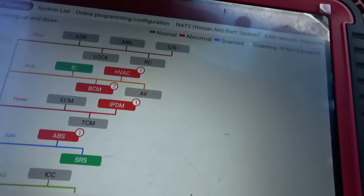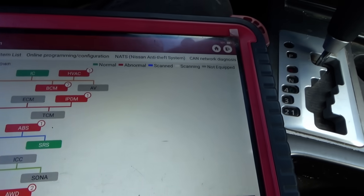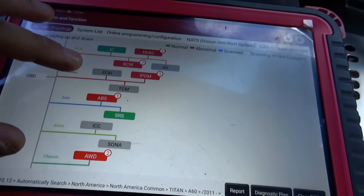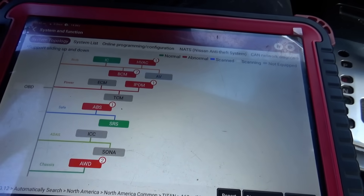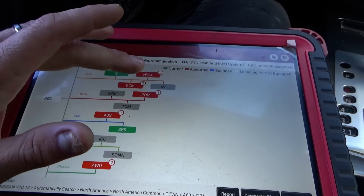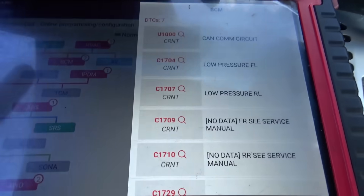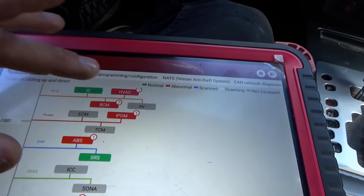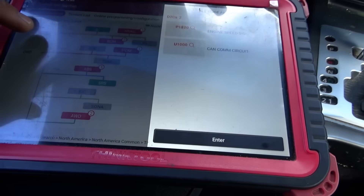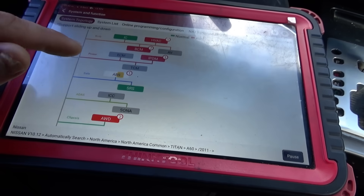Full code scan. We have some modules that are online, but ECM and TCM are offline. There's definitely communication codes — the U1000, that's the Nissan classic — battery voltage out of range, CAN comm circuit, CAN comm circuit engine speed. Let me clear all these out and re-scan.